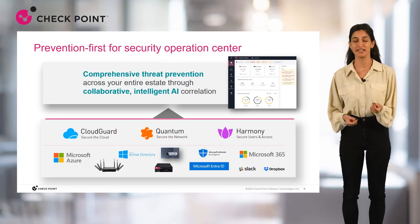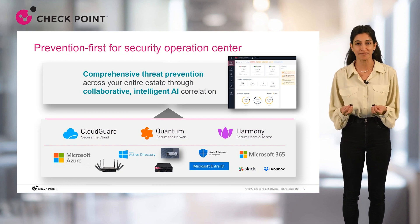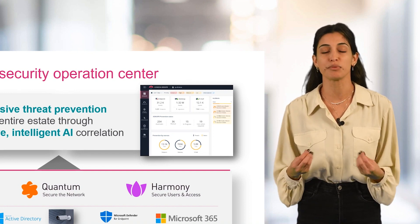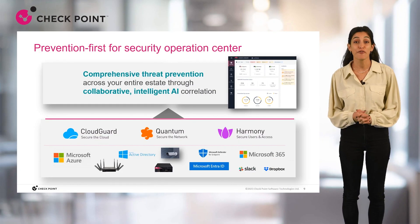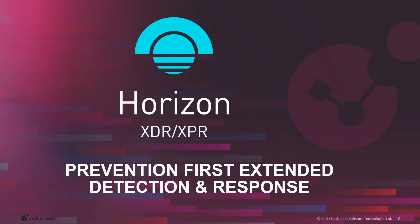Even when naming the solution XDR XPR, we wanted to make sure we add the 'P' to emphasize the prevention capabilities of the product, which is the key. Relying on our powerful ThreatCloud, XPR works on top of all Checkpoint products, which are already built with prevention in mind, as a second layer of prevention. XPR also uses innovative AI-based technology for rapid detection, vast investigation capabilities, and automated responses across all your security products, offering complete native coverage.